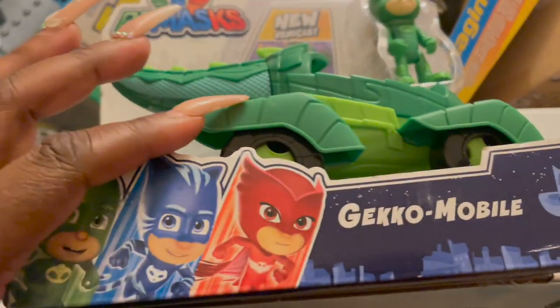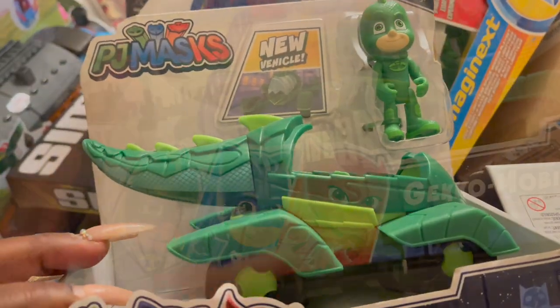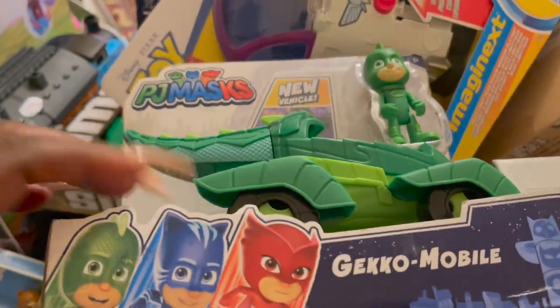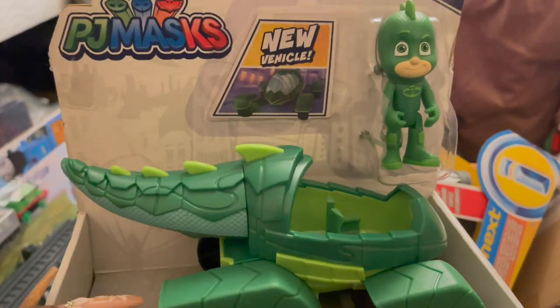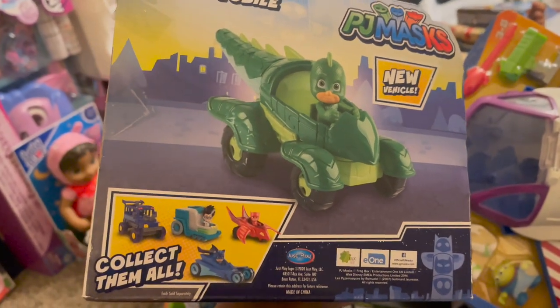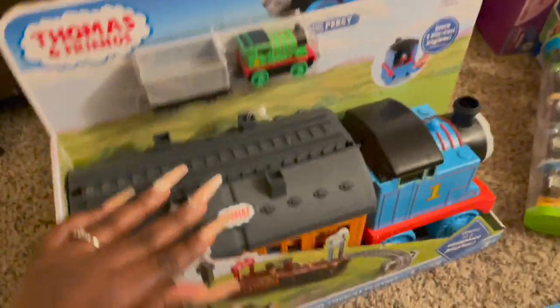We also have another PJ Masks set — the Gecko Mobile. It's a new vehicle that just looks like this, and it comes with the little figurine. I got this from Walmart.